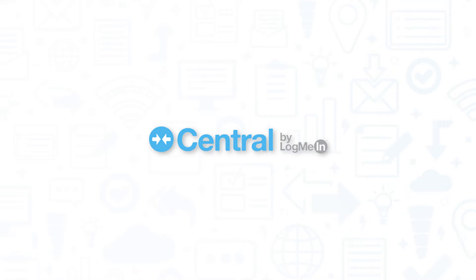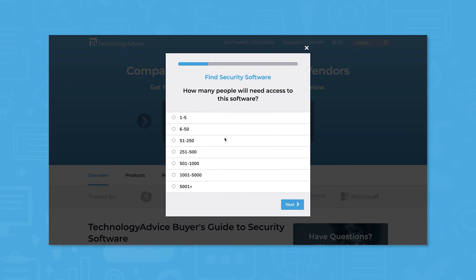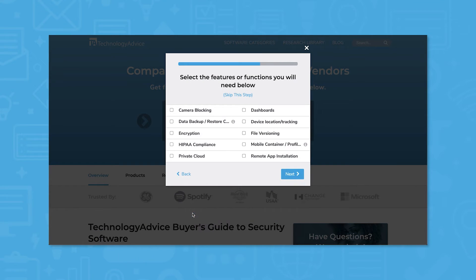But if you're just starting your search, we can help. Use our product selection tool at TechnologyAdvice.com to get a free list of security software recommendations. Click the link in the description below to get started.